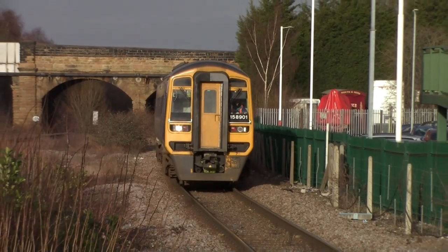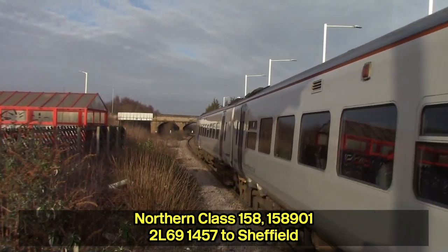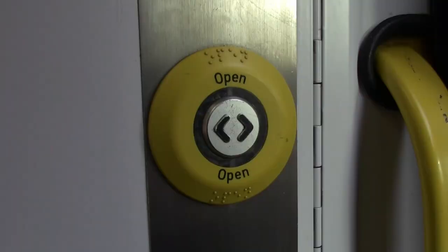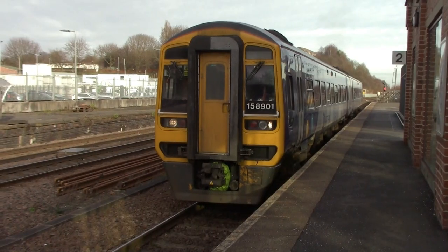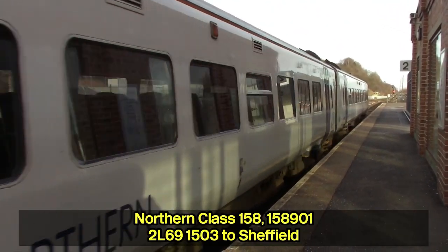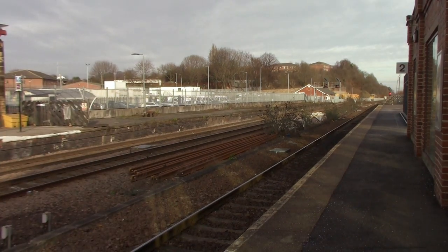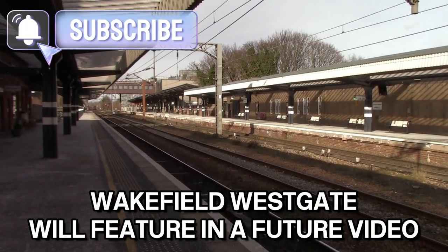Our next train is the 14:57 Northern service which will take us to Wakefield Kirkgate. We've now made it to Wakefield Kirkgate — because this station opened before Wakefield Westgate opened, which I'll explain more in the history later on.